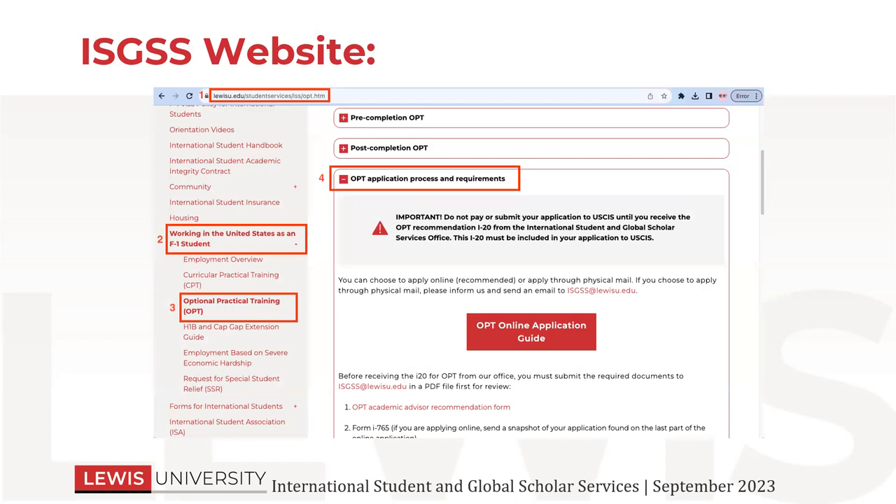Where do you find information about OPT? You can go on our website — you will have access to this recording and the slideshow after we are done presenting. You would go to our international student services website, then click on 'Working in the United States as an F-1 student' and then OPT. Then click on 'OPT application process and requirements' — that's number four on the slide. There is a blurb about OPT as well as the actual link to the OPT application guide, and then later on you have the other forms that are available to you that you need to fill out as well.